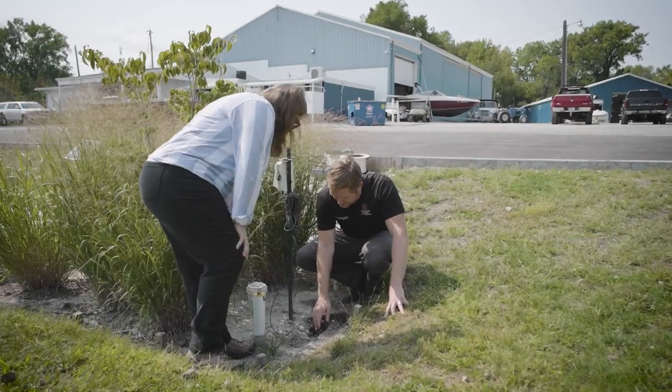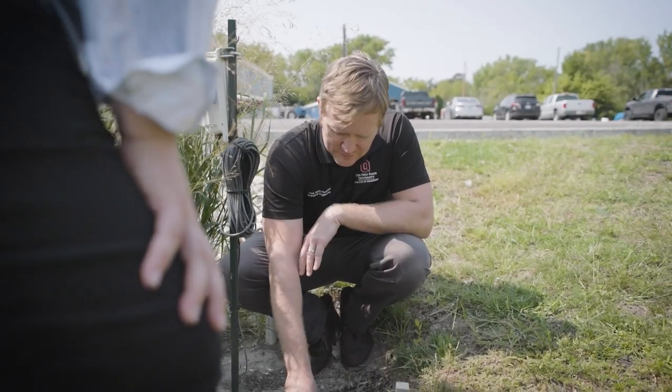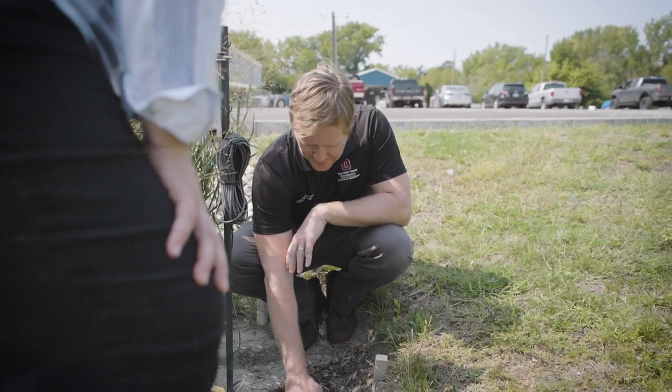We know boats, we know marinas — we don't know anything about filtering systems and all that. And Sarah came in and she brought the right people on board for that. She just put all the pieces together for us.